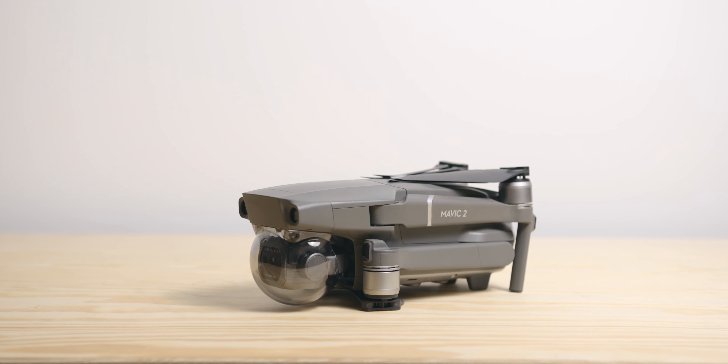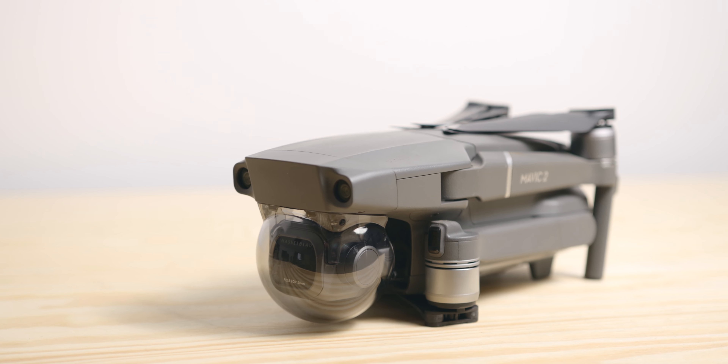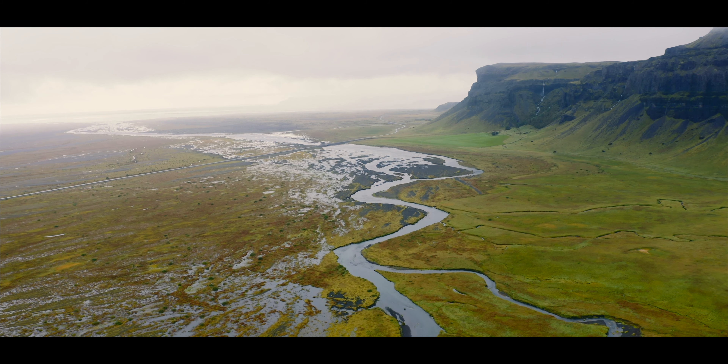Drone. Depending on the location, I also bring my drone, which is the DJI Mavic 2 Pro. I love it and it's pretty much perfect for most situations. I also find it relatively easy to match its footage with the Pocket camera.